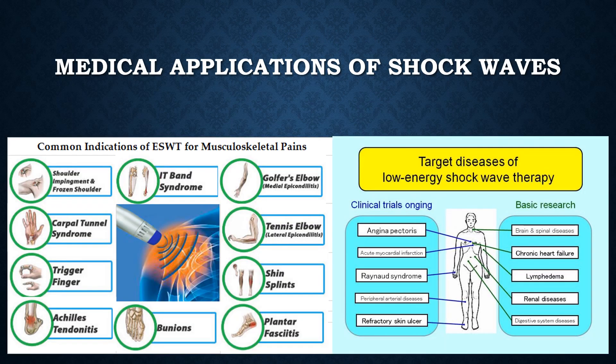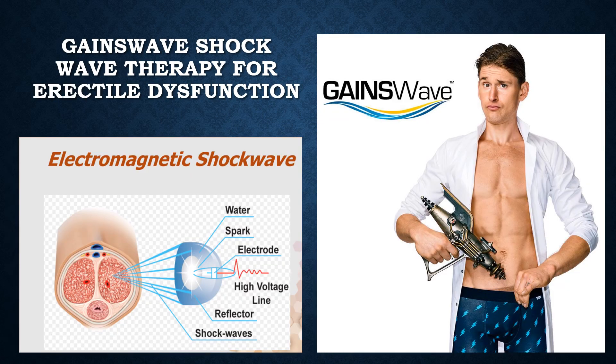There are many medical applications of shockwaves. In orthopedics, shockwave therapy is used to treat plantar fasciitis, tendonitis, and other ailments. Shockwave therapy is also being investigated as a treatment for peripheral artery disease and heart issues. In urology, it is used to treat erectile dysfunction. Shockwaves are generated through spark gap technology to stimulate the blood vessels of the corpora cavernosa.